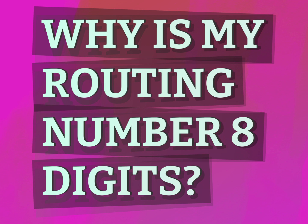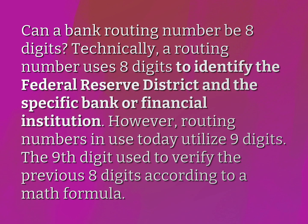Why is my routing number eight digits? Be competent, be skillful. Can a bank routing number be eight digits?